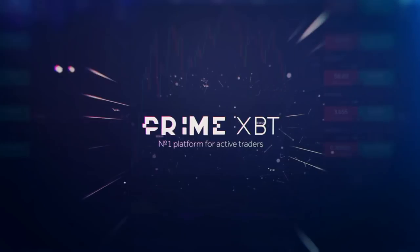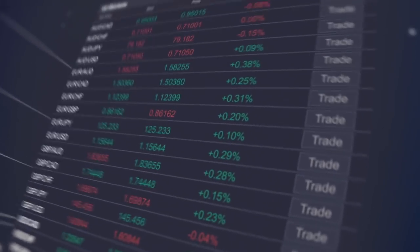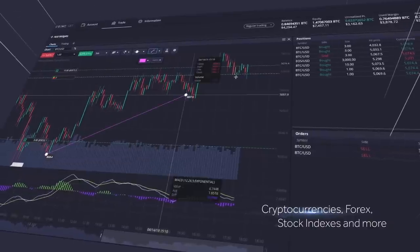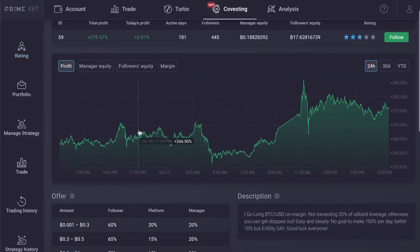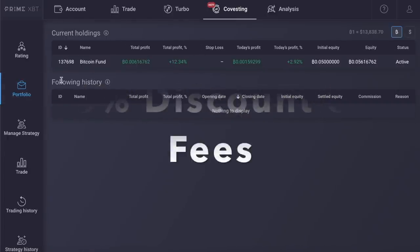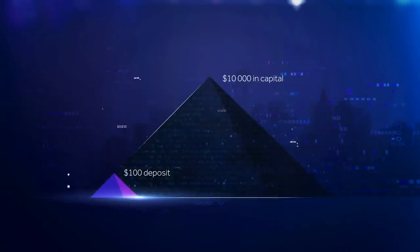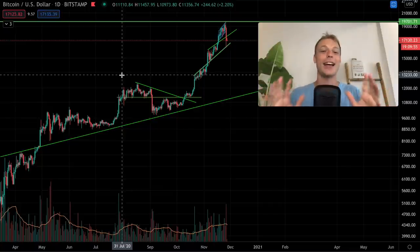This video is brought to you by the PrimeXBT platform. PrimeXBT is an exchange where you can trade over 50 different assets using Bitcoin as collateral — Bitcoin, cryptocurrencies, forex, commodities, and indices like the S&P 500 or Dow Jones. They recently launched copy trading where you can follow other traders. Sign up using my affiliate link for a 35% deposit bonus and 25% fee discount. Note that leverage trading carries high risk and is for experienced traders only.